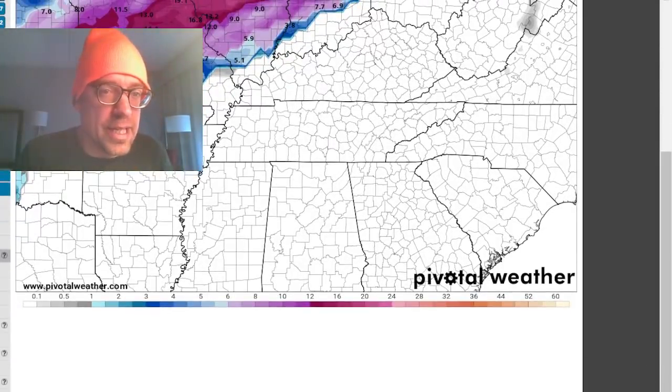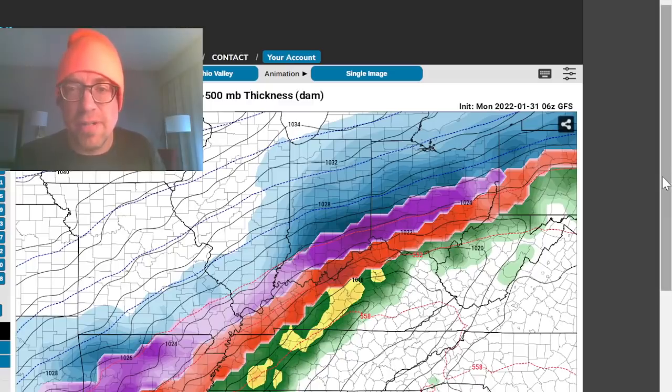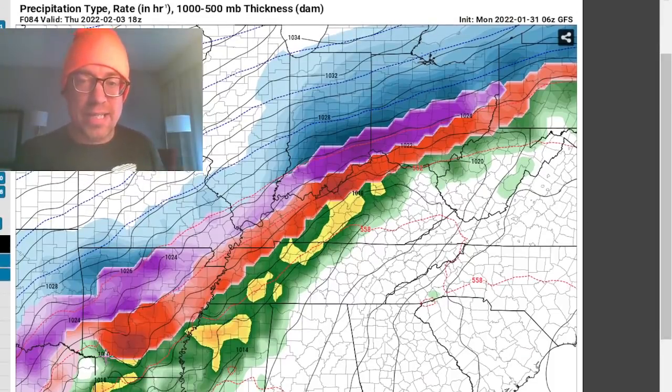I think the icing is going to be the big problem with this event. It's a classic positively tilted trough. This is going to be already Thursday midday, still cranking that icing event, settling down into the Little Rock area. It's going to begin Tuesday evening out in Oklahoma, with just subtle surface lows moving along this boundary out ahead of that positively tilted trough, leading to little surges in precipitation and surges in warm advection.